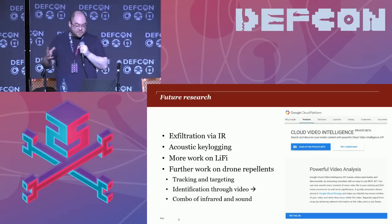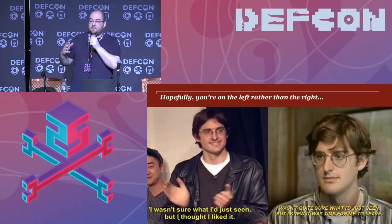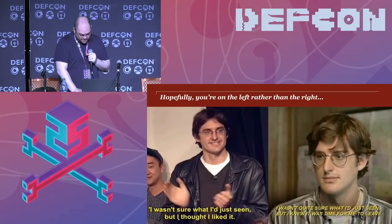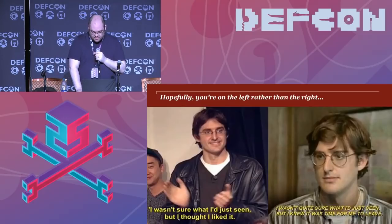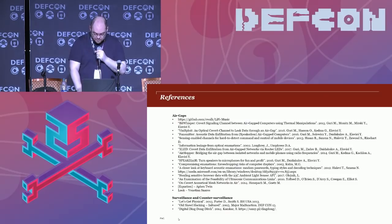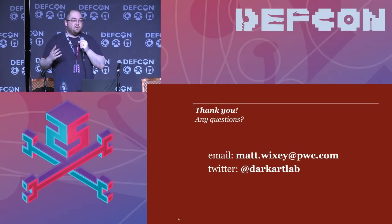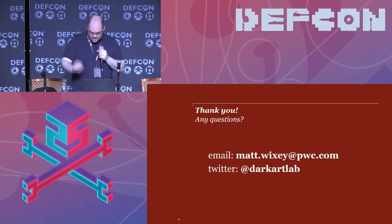Ideas for future research: exfiltration via infrared is something I want to explore; acoustic key logging, which has been empirically proven to work but lacks an automated practical solution; more work on Li-Fi; and more work on drone repellence. Hopefully you feel more on the positive side about this talk. Music credits used in this presentation were royalty-free or Creative Commons — thanks to those people. References will be in the deck. My email address and Twitter handle are up there — please do get in touch with suggestions, comments, feedback, or criticisms. That's it from me. Thank you very much.